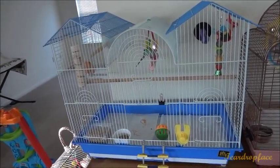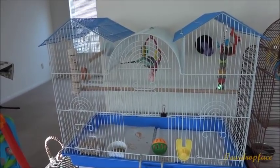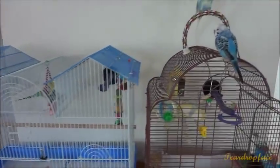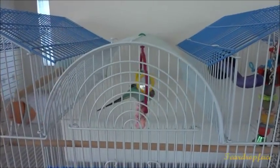Hi everybody! We have this big cage and we bought it before we got Rainbow. So I'm getting Mango and Blueberry used to this big cage — I've been swapping them out almost every day. This is the first time Rainbow has been in here.